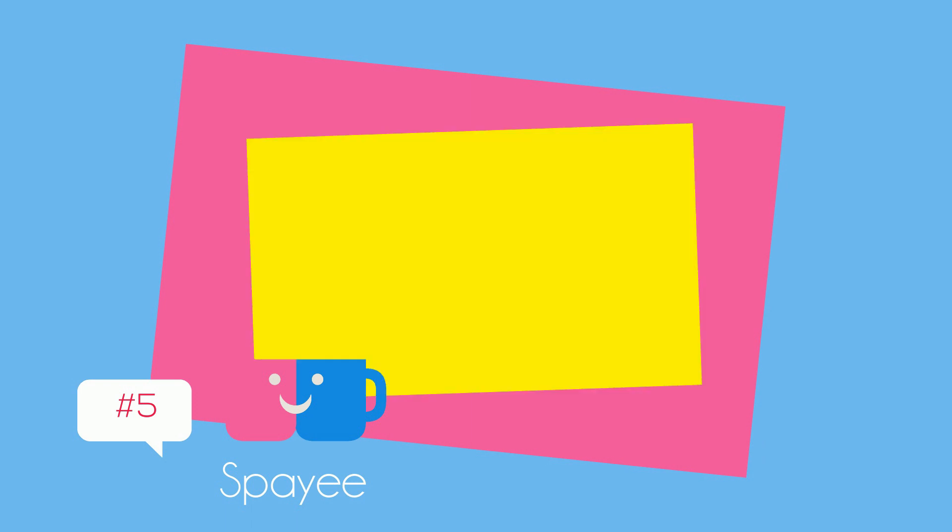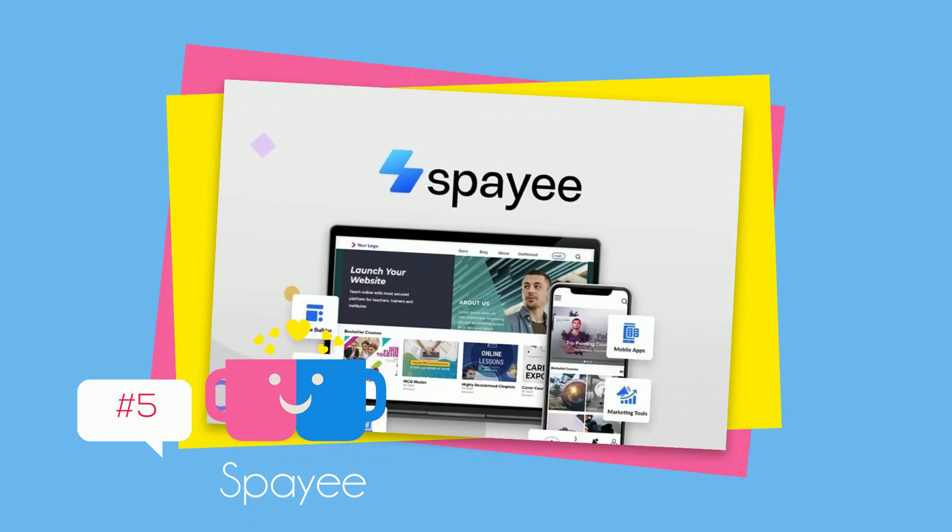Next is Spayee — create, market, and sell your courses from your own branded website, starting at just $79.